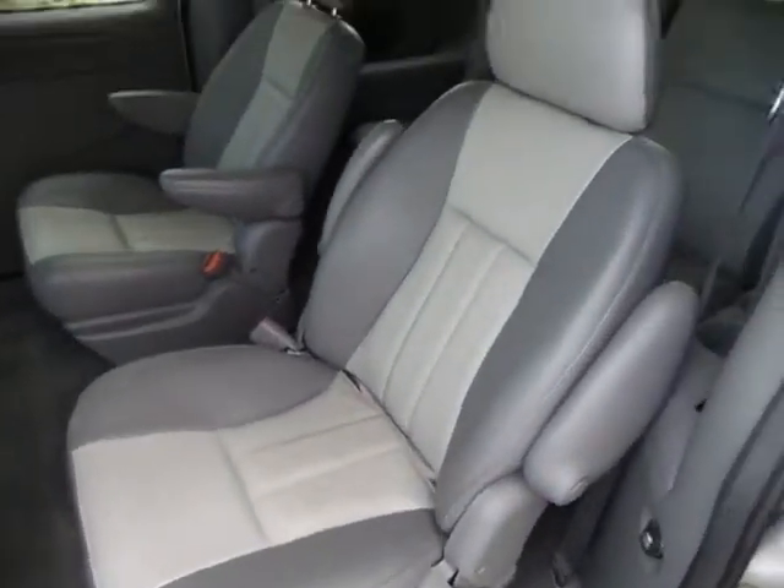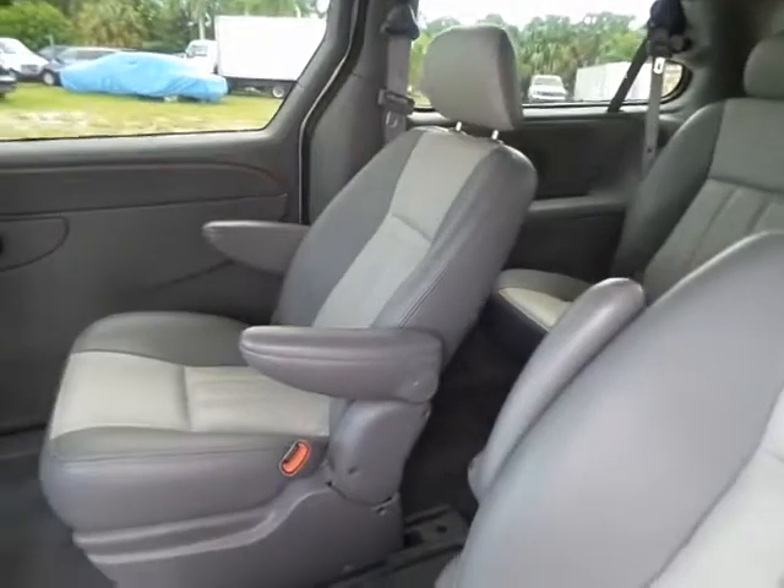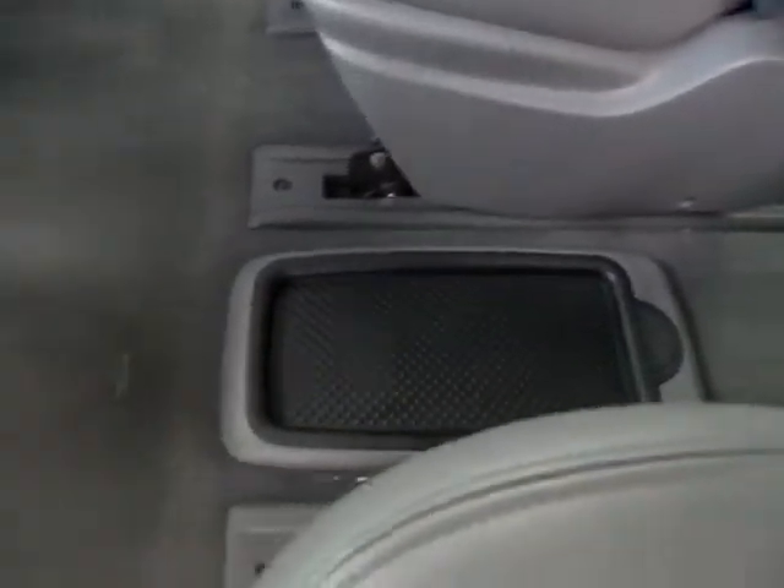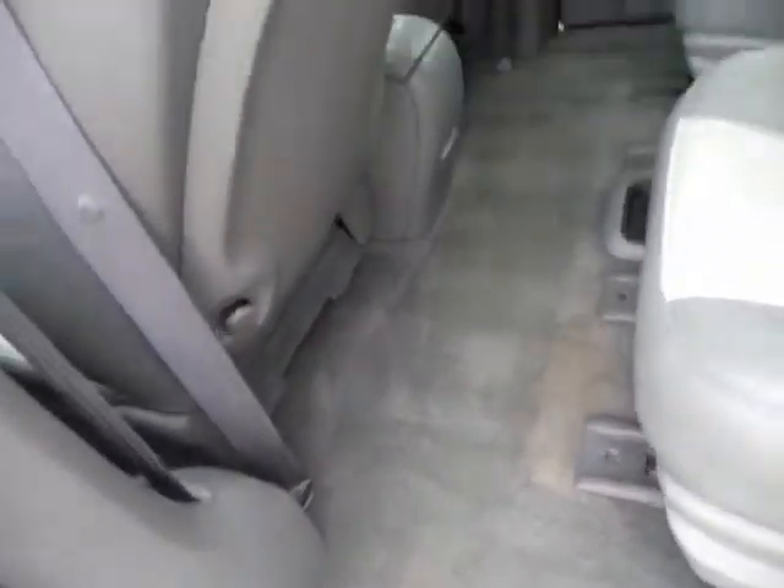It's got two-toned leather seats in great condition. The carpets are not stained — everything about this car is just in real nice shape.